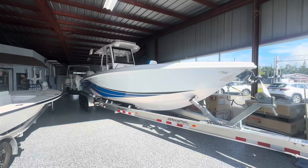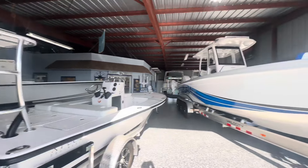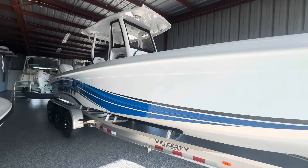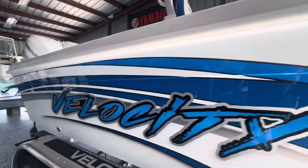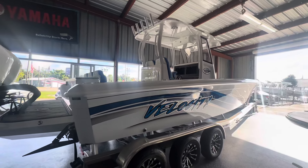All right, I think our showroom is the best — not the biggest, but the best. And the reason it's the best is because every day I get to walk by and see this Velocity 300 CC. This thing is beautiful — what an amazing boat.